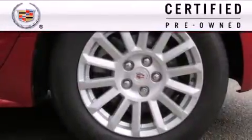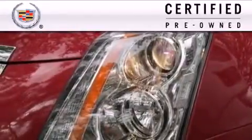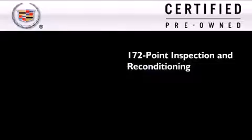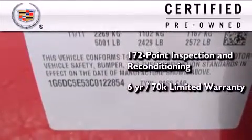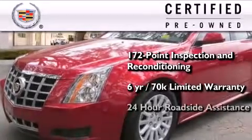To give you full assurance that this Cadillac meets expectations for mechanical conditioning and appearance, it has been put through a 172-point inspection and reconditioning process and comes with a six-year, 70,000-mile limited fully transferable warranty with zero deductible, plus 24-hour roadside assistance.